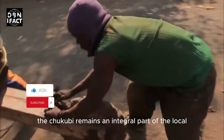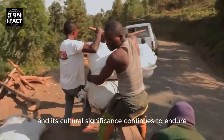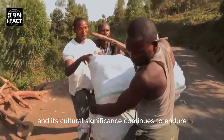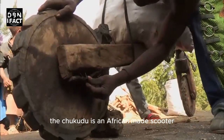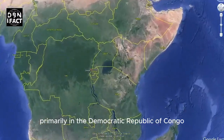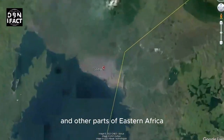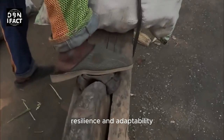However, the Chukudu remains an integral part of the local transportation ecosystem, and its cultural significance continues to endure. In conclusion, the Chukudu is an African-made scooter that serves as a crucial mode of transportation, primarily in the Democratic Republic of Congo and other parts of Eastern Africa. It represents local craftsmanship, resilience, and adaptability, while also playing an important role in the local economy and culture.